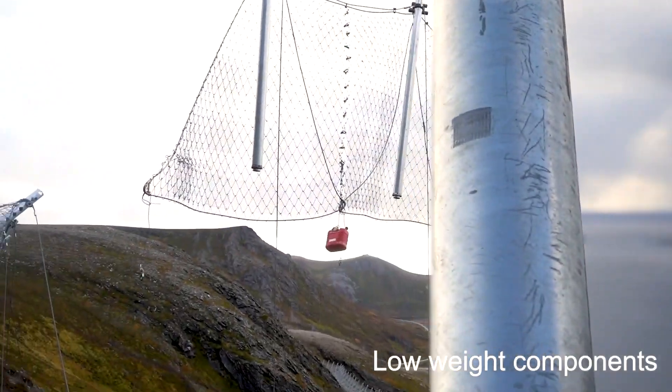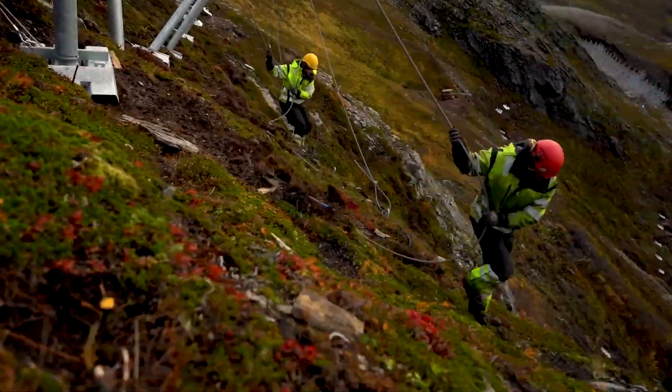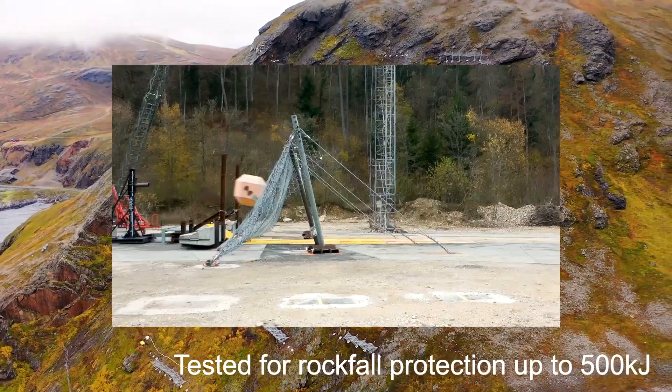Whether it's towering poles in Switzerland or extensive protection in Norway, Geoburgi's commitment to safety and record-breaking performance is evident across various global locations.